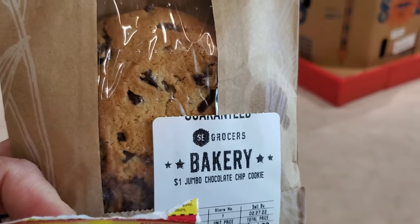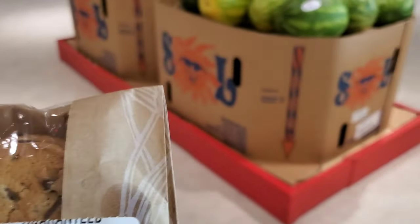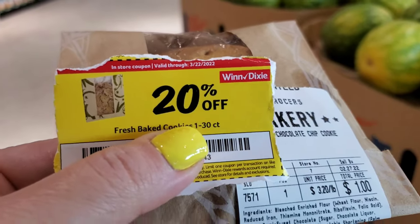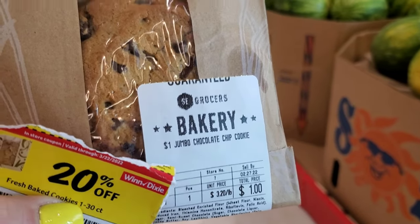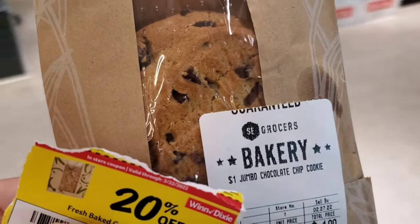The last deal is on these cookies — they're usually at the front near the counter and they're a dollar. I got a 20-cent off coupon. You can get a 1-count or 30-count, but I don't think we need a 30-count, so I'll just get one. That makes it 80 cents. Now we're heading up to the register!